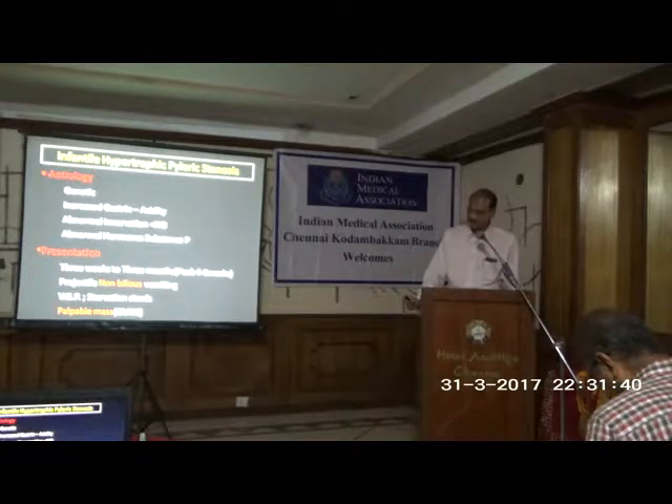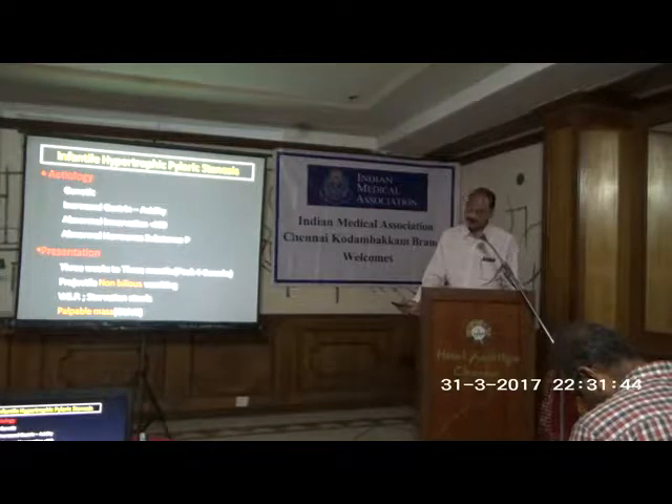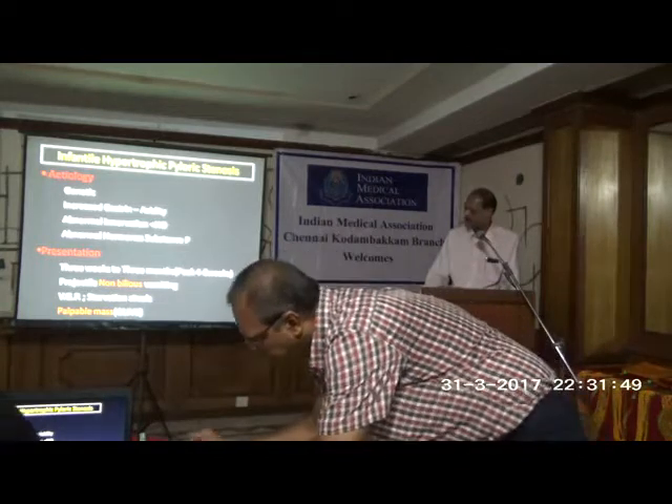Apart from that, you will see visible gastric peristalsis, which we saw on this film. And when we do a clinical examination of the child when not crying, we will be able to feel the mass.